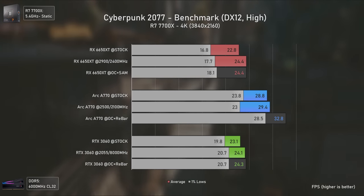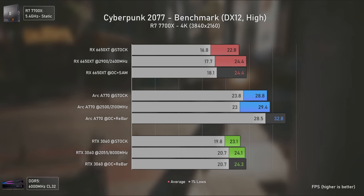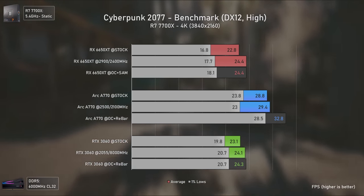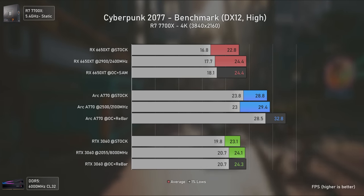At 4K the difference gets even bigger, with the Arc A770 being the only card able to deliver at least a console-level experience of 30 average FPS.